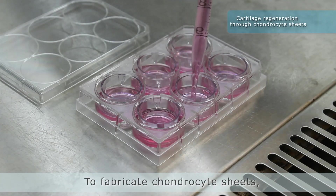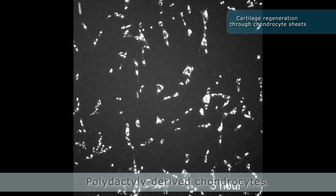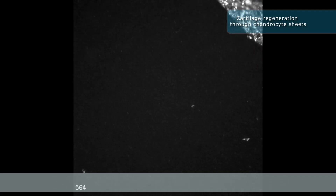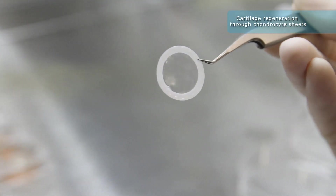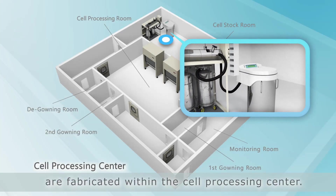To fabricate chondrocyte sheets, chondrocytes are seeded to temperature-responsive culture inserts. Polydactyl-derived chondrocytes attach and proliferate rapidly on these inserts and form a densely packed structure. By simply reducing the temperature, the chondrocyte sheets can be detached from the culture insert. Polydactyl-derived chondrocyte sheets for transplantation are fabricated within the cell processing center.